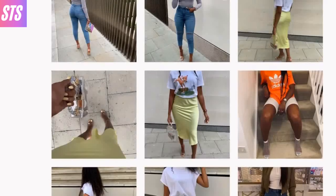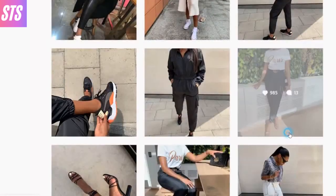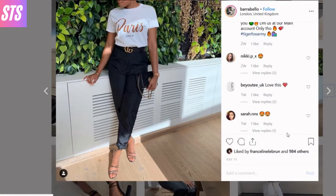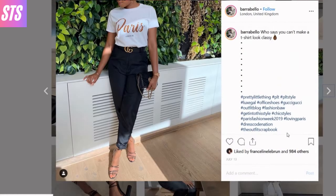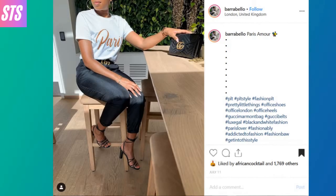Our next featured blogger is a fashionista who loves to play with color and simplicity. Her chic fashion-forward take on Gucci includes pairing it with simple casual looks that are then amplified with the infusion of high-end accessories and bold color detailing.